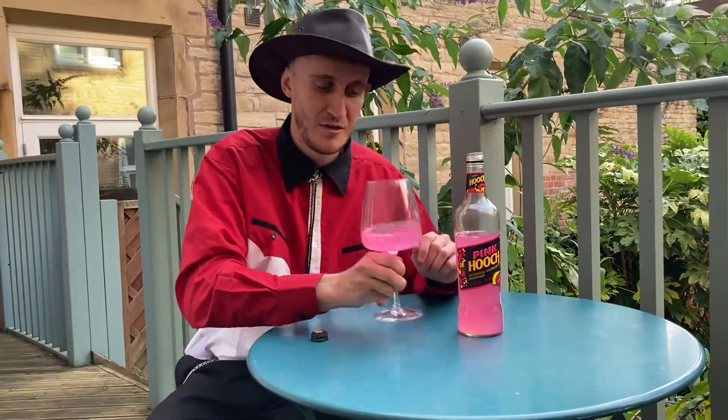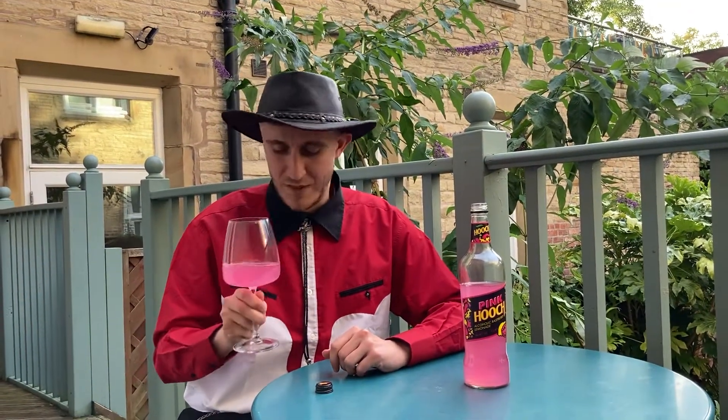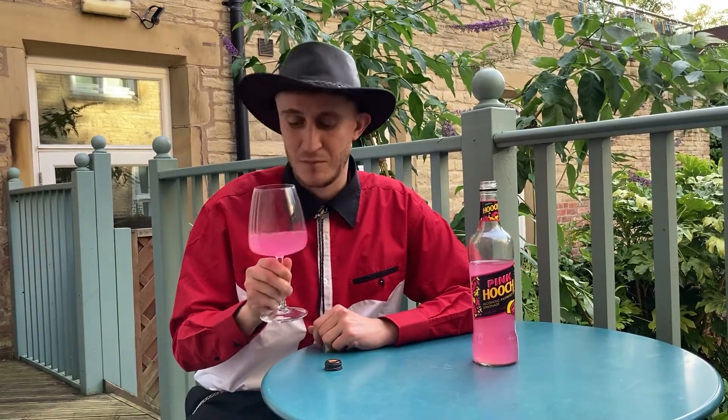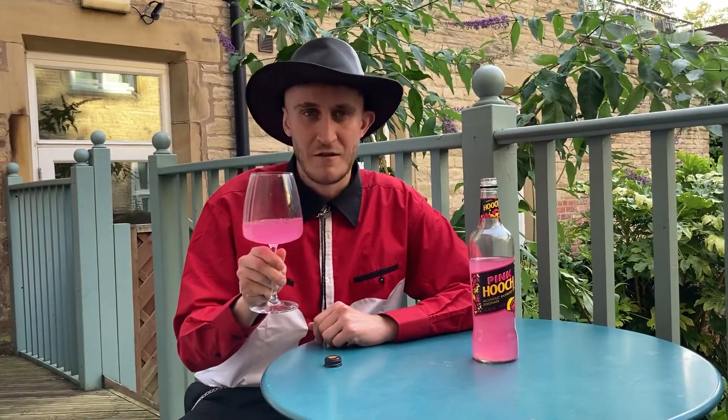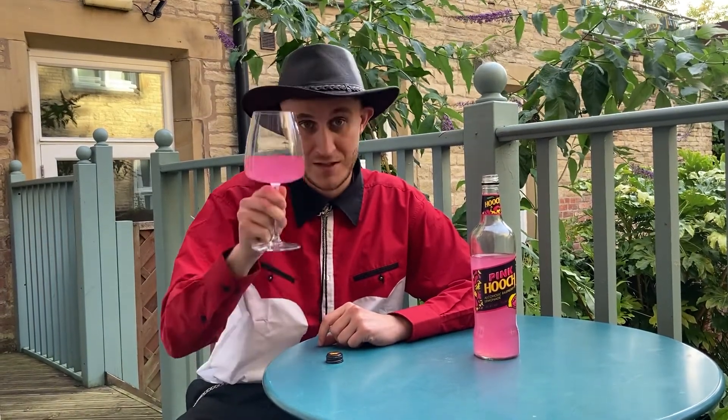Great colour. Yeah, fruity fruity fruity. It actually smells like those tutti fruity sweets you see — the hard ones. Delicious. Anyway, cheers guys.